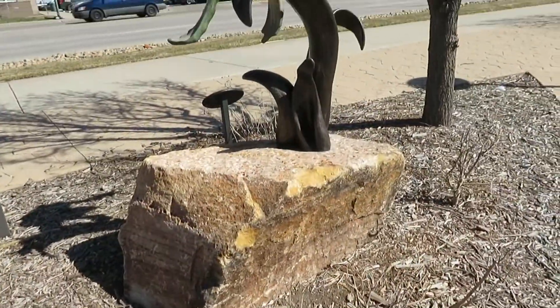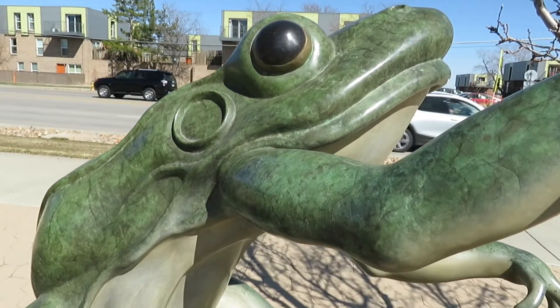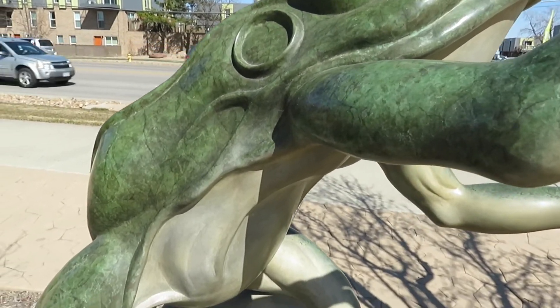Hop To It features a whimsical, brightly colored leopard frog with large, gleaming eyes and a glistening body leaping effortlessly into the air.